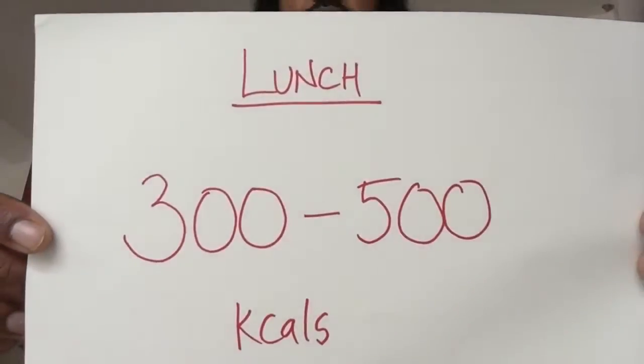For lunch, it's more of a top-up, so we're looking at 300 to 500 calories. That's just to replace whatever you lost from breakfast and keep you topped up until you get to the campsite.